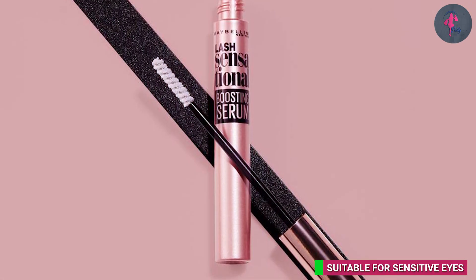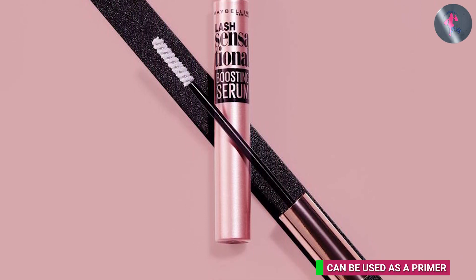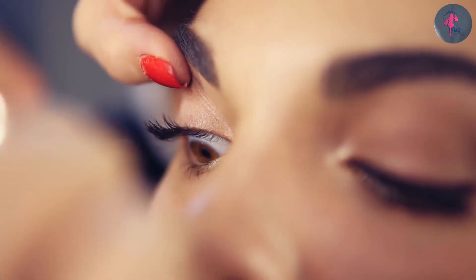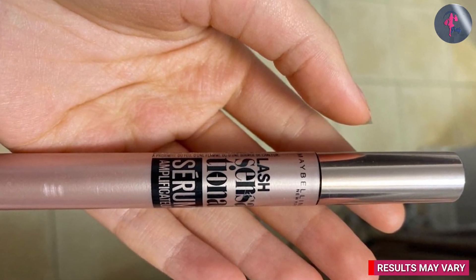Overall, the Maybelline Lash Sensational Boosting Eyelash Serum is a great product for anyone looking to improve the look and health of their lashes. It is affordable, easy to use, and has a high success rate among users.